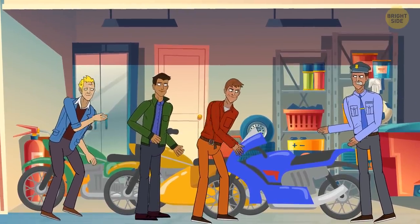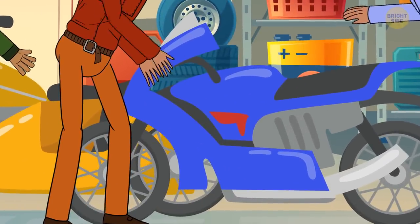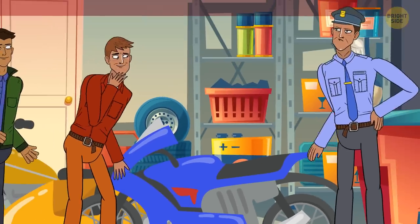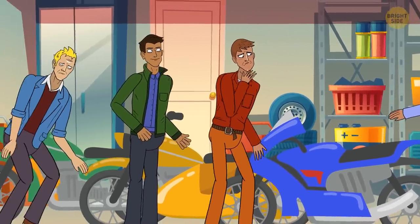It's the guy on the right. Look closely — his motorbike is painted, but under a layer of paint you can spot some red color. He must have stolen it and painted it a different color. But you've caught him. Good job.